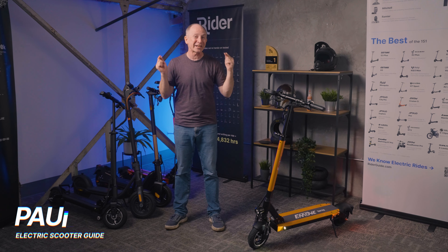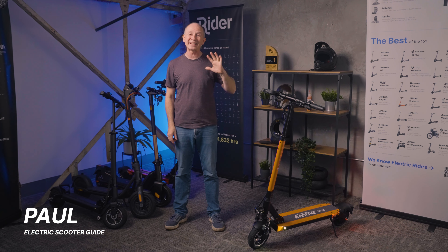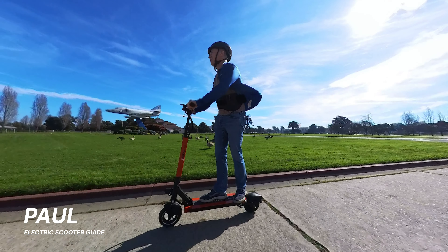This is Paul from Electric Scooter Guide, the channel that tests more electric scooters than anyone. This week, we're reviewing the fastest electric scooter we've tested for less than $800: the new updated e-move Touring.